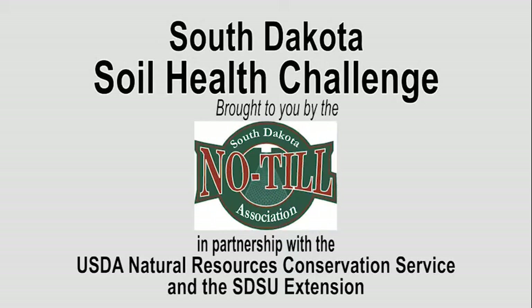South Dakota's educational effort to raise awareness about soil health continues. The USDA Natural Resources Conservation Service entered into a cooperative agreement with the South Dakota No-Till Association and iGrow South Dakota State University Extension for delivering seminars with the latest soil health and productivity technology to South Dakota farmers and ranchers.